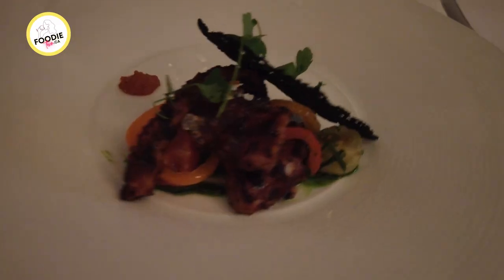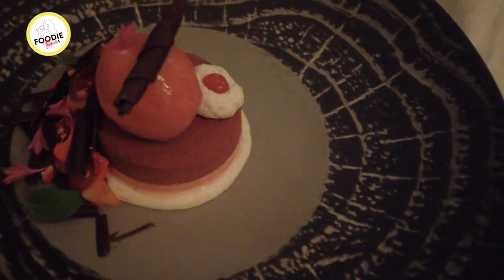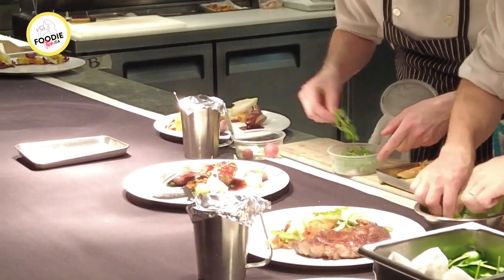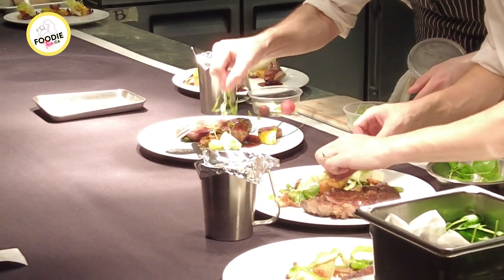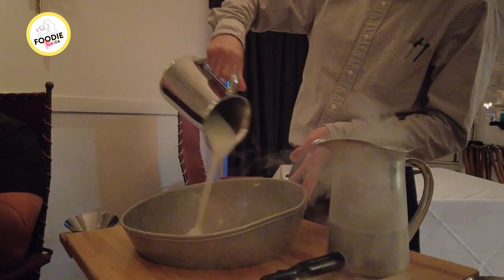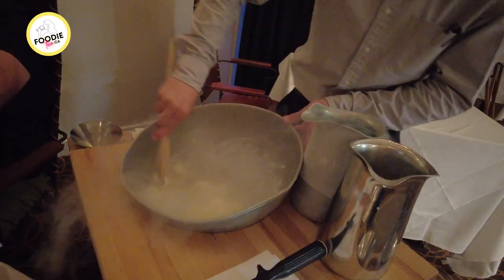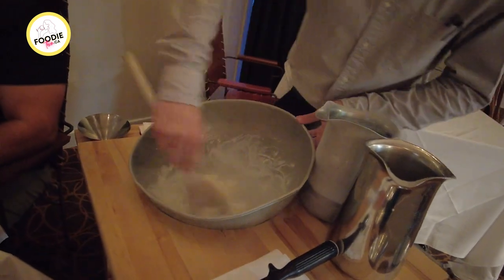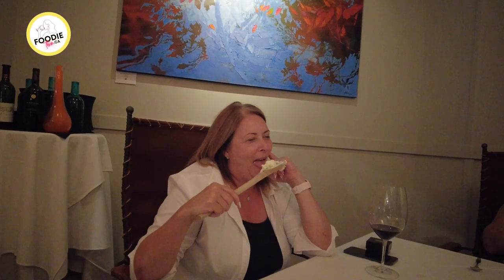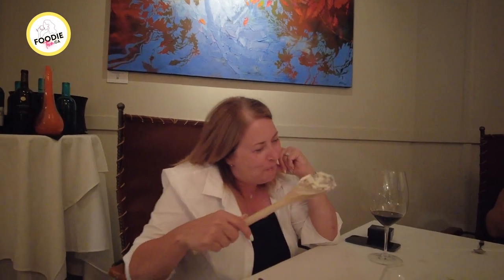At Barefoot Bistro, the chef's menu is a fixed menu consisting of seasonal dishes like scallops, venison, halibut, octopus, and decadent foie gras, all plated artfully. The view of the kitchen makes for an exciting evening as you watch them skillfully curate each plate. We finished with ice cream made table side and served in metallic martini glasses — it was a magical evening that made my mom's birthday very special. Thank you, Barefoot Bistro.